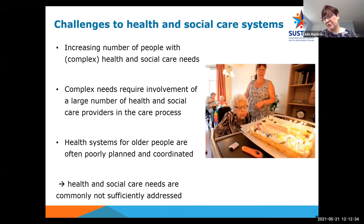Health systems for older people are frequently poorly planned and coordinated. As a result, these complex needs for individuals are commonly not sufficiently met, and people with multiple health and social care needs receive care that can often be fragmented, incomplete, inefficient and ineffective. This can lead to increased unnecessary hospitalisations, increased use of emergency facilities, polypharmacy, adverse drug effects, duplication of tests, conflicting advice from different professionals, and overall poor quality of life.